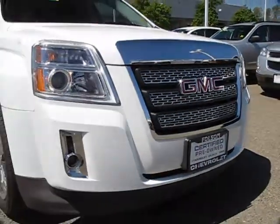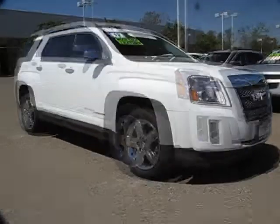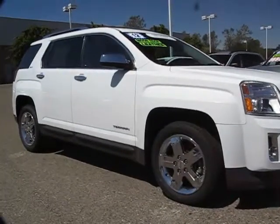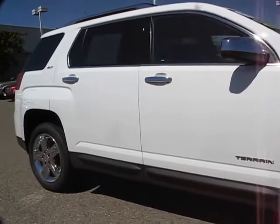And here's another example of a great GM certified vehicle, and comes equipped with power windows, roof rack, traction control, OnStar, privacy glass, and daytime running lights.